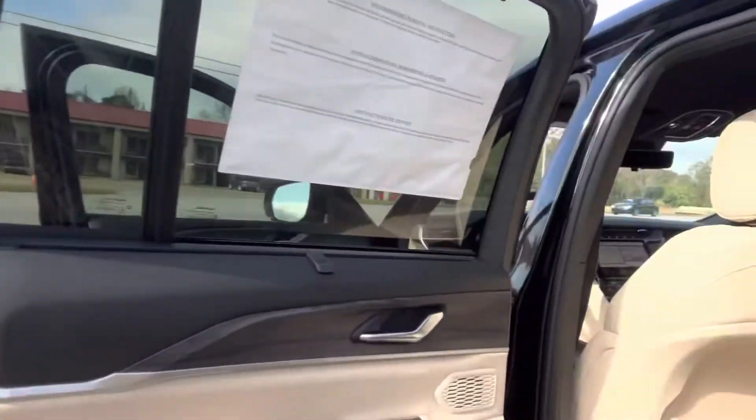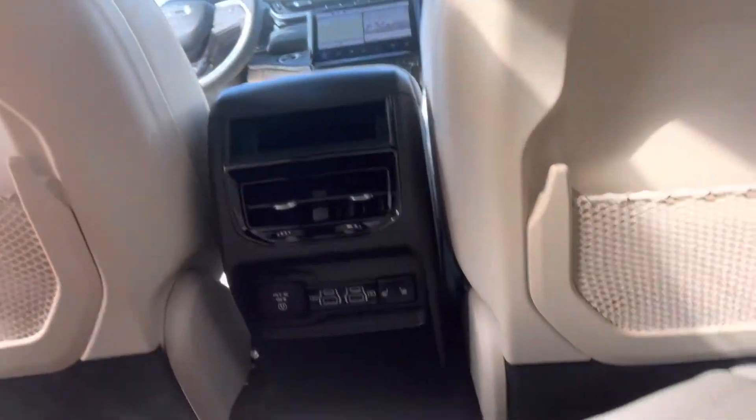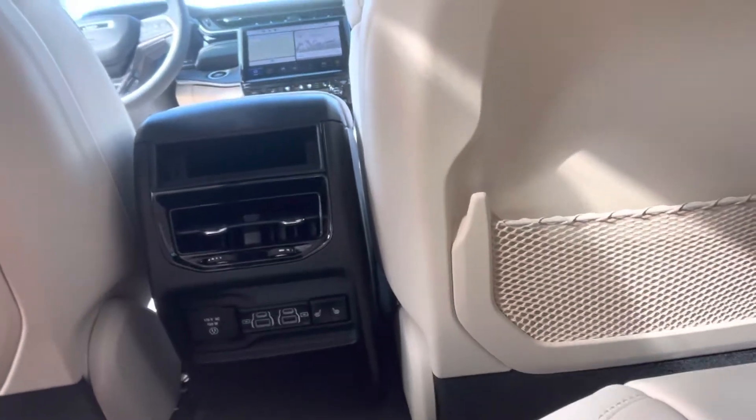We'll see how much room our backseat passengers have. And of course these are adjustable seats. Those passengers are going to have a lot of ports so that they can charge their devices.